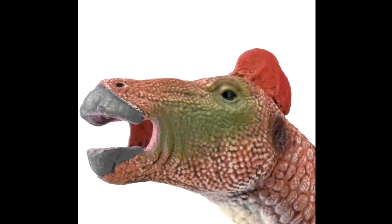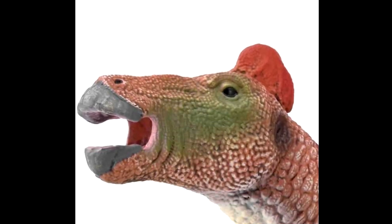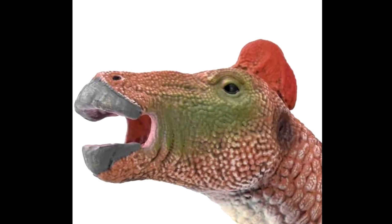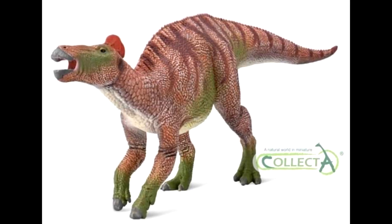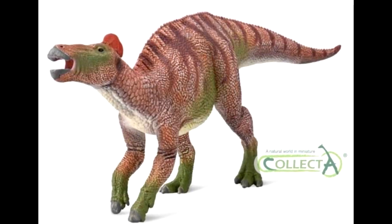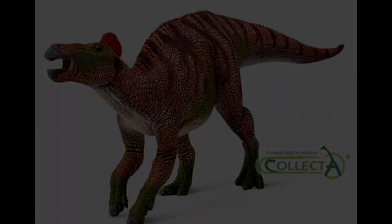The only thing I can say that I might not like too much would be the green on the face — I just feel like it's a little out of place. But other than that, I think it's a really nice looking paint scheme and absolutely beautiful sculpt. I am very excited about this Collect A 2022 line, as every single figure they've revealed has been incredible and I cannot wait to get some of these in my hands. As always, let me know in the comments what you guys think, make sure you like and subscribe, and I will see you in the next video.